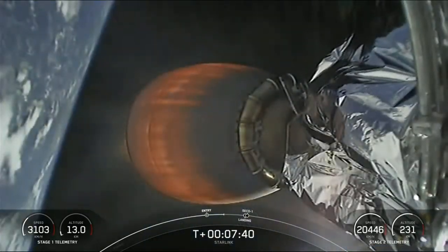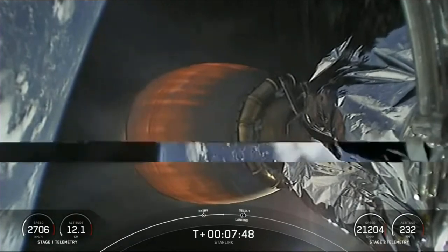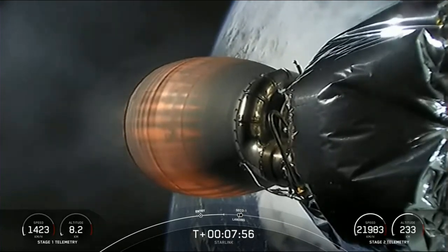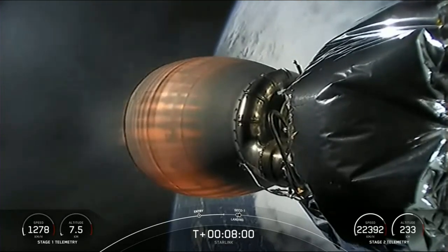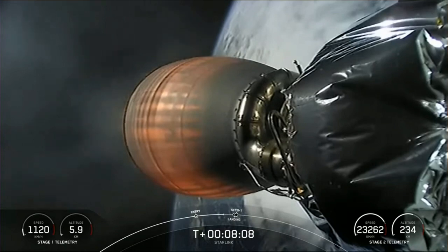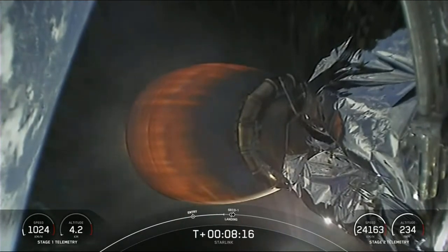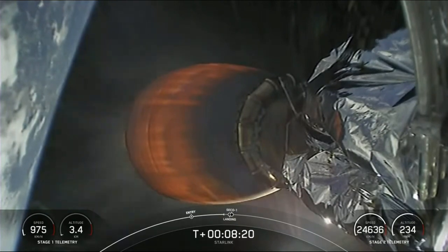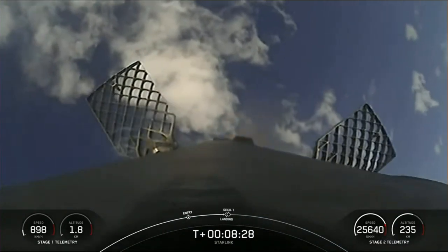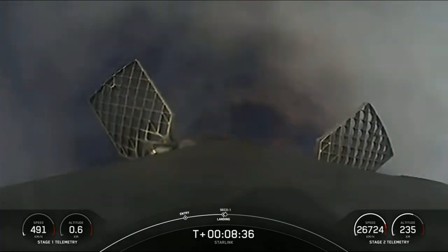Stage 2 FTS is saved. Stage one transonic, terminal guidance. With that call out, the first stage is transitioning to speeds lower than the speed of sound. Coming up next for the first stage is the landing burn. Here's a good shot of the first stage — you can actually see those grid fins actively steering the vehicle. Stage one landing burn. Startup of a single Merlin engine on the first stage in preparation for landing.